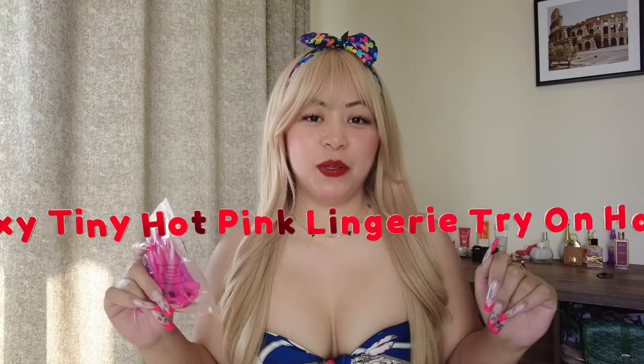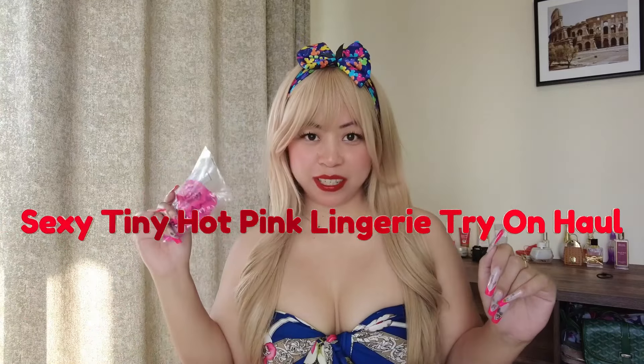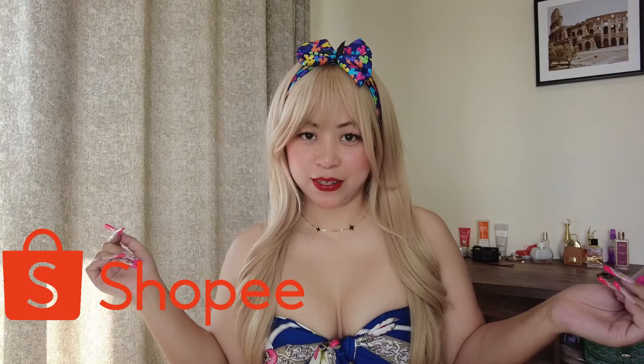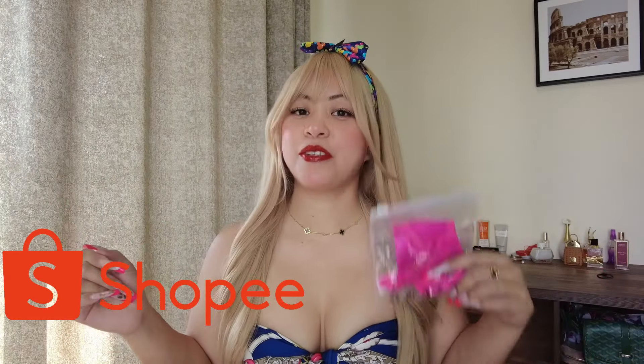Hello guys, welcome back to another sexy lingerie try-on haul. As you can see, I'm holding another sexy lingerie from Shopee. If you want to see what I got from Shopee, please keep on watching.